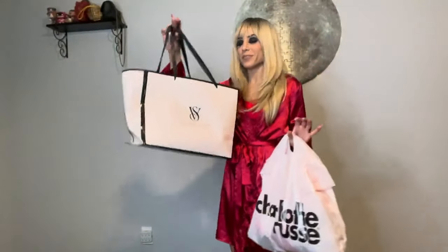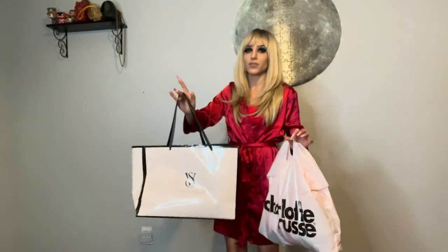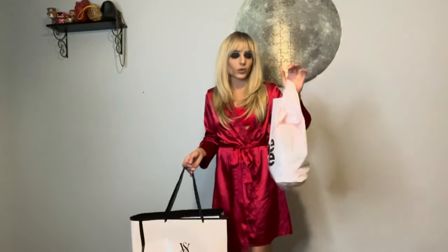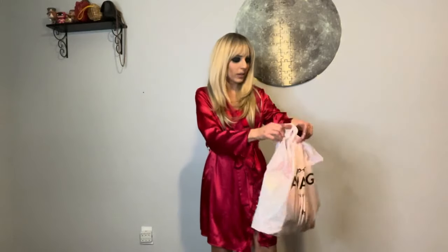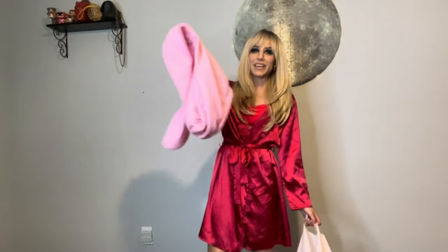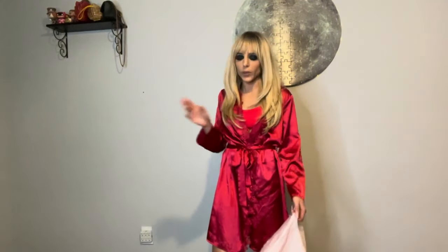We found some stuff! Victoria's Secret had quite a big selection of Valentine's Day items — no surprise there. Charlotte Russe surprisingly had a few items as well, so I picked up a few of each. We're going to start with Charlotte Russe first because it's more of the loungewear stuff. I did get a pink pair of sweatpants — they're super comfortable and they're like ten dollars right now, so that sale should still be going on.